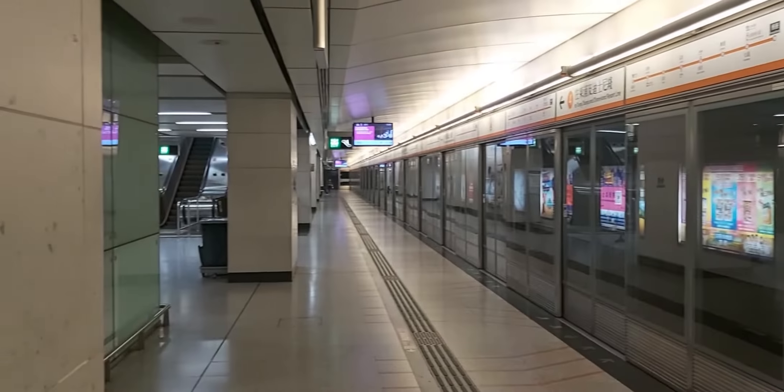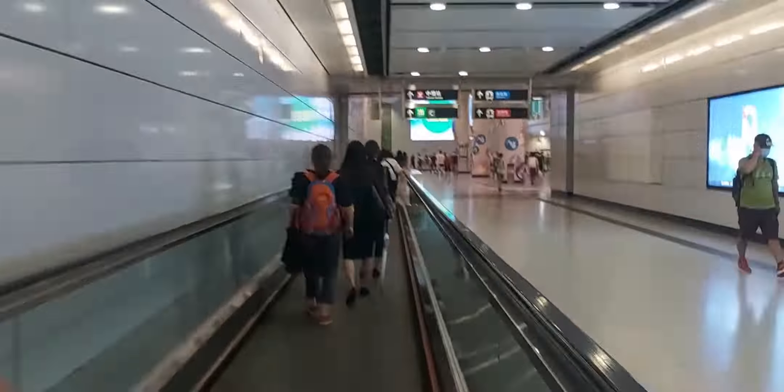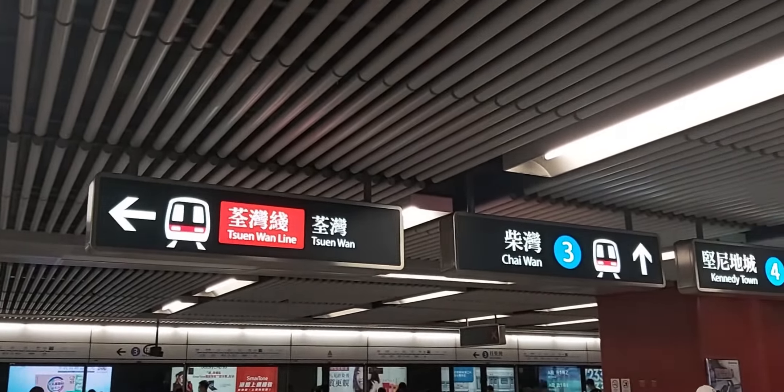The Airport Express then terminates at Hong Kong Station. The airport express only uses Platform 1 at this station. This station also offers the in-town check-in service. Hong Kong Station is an interchange station with the Tung Chung Line, along with being a connecting station to Central. At Central, passengers can take the Tsuen Wan and Island Lines further into the city.